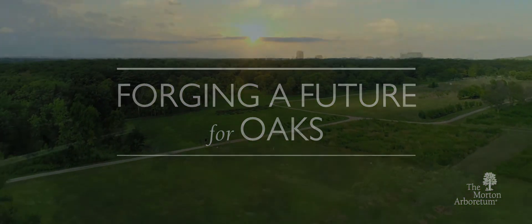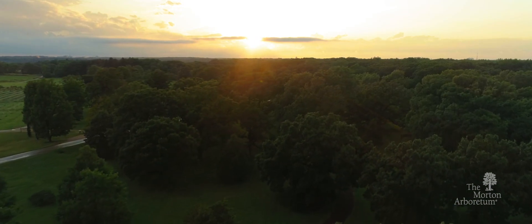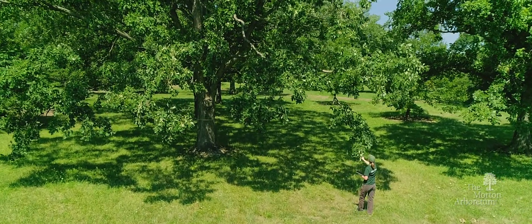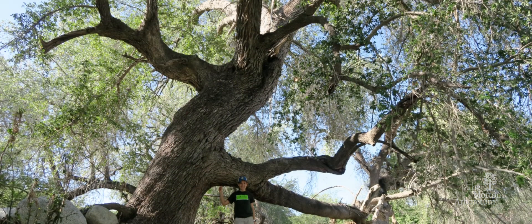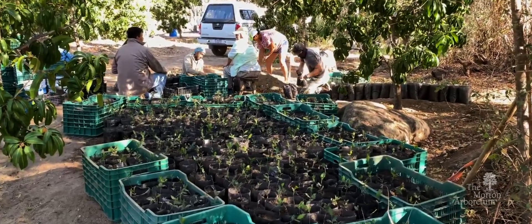In our collections, we give threatened trees a safe place to grow. At the same time, our scientific research and conservation leadership drive efforts to save oaks and other trees from extinction all over the world. As donors and members, you play a critical part in this work.